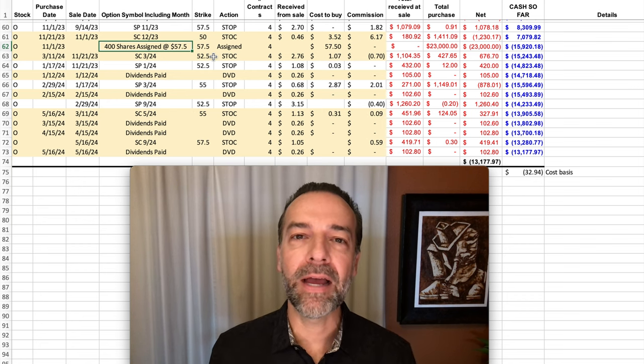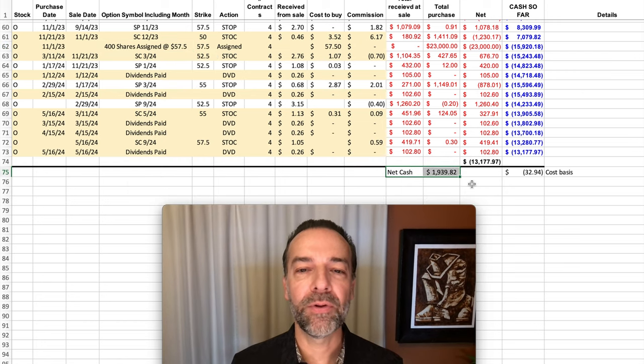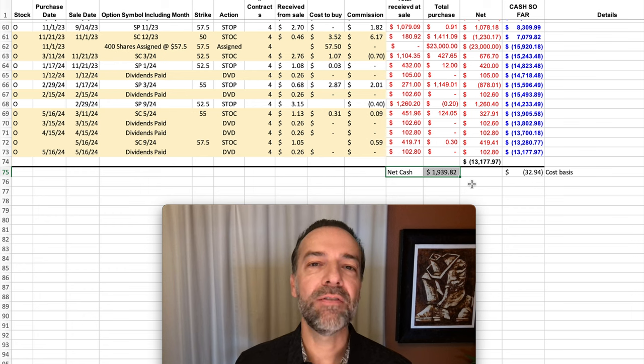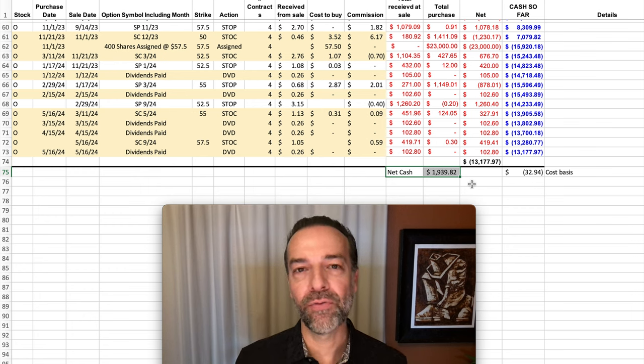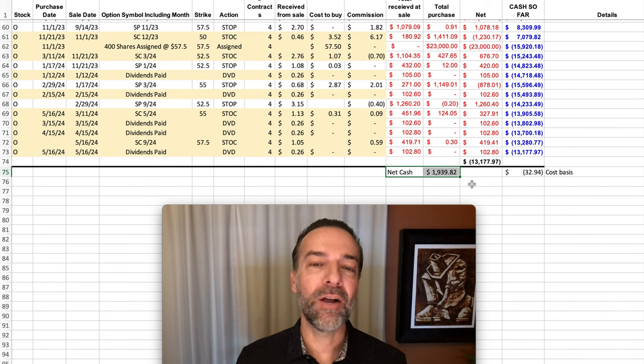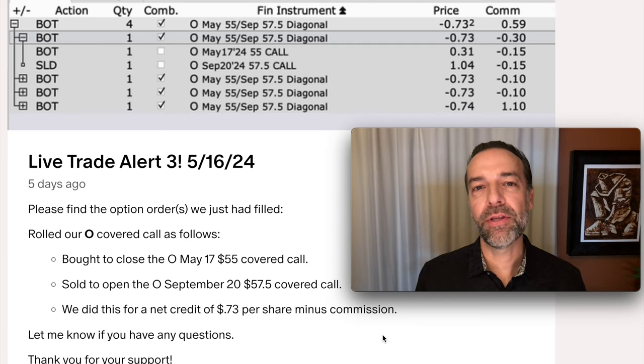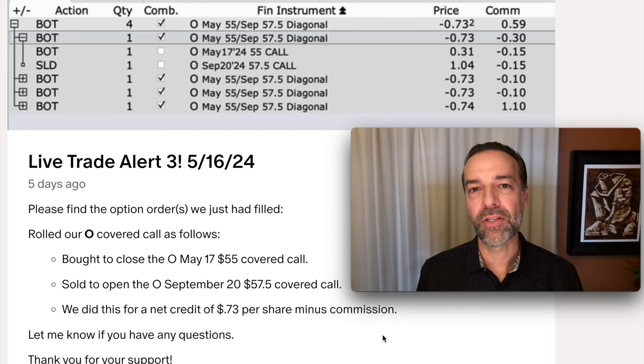How much have we collected during this time frame, while the stock was really beaten down? Notice here at the bottom, I've done the math for you. During this time frame, the stock really went against us. By selling and adjusting those covered call strike prices, we've collected just over $1,900 total for this position. Not bad for a position that went against us — at one point, the stock was over 16% lower than where we bought it.